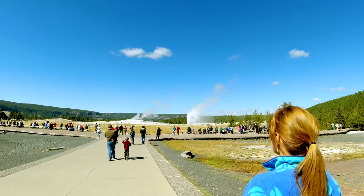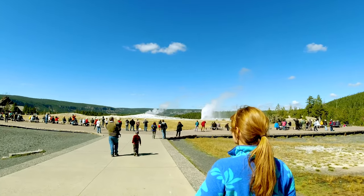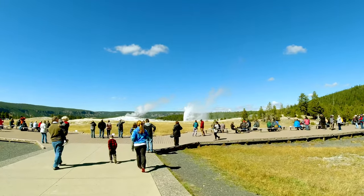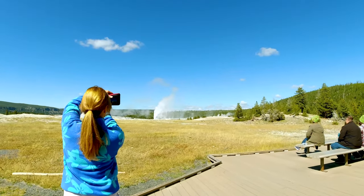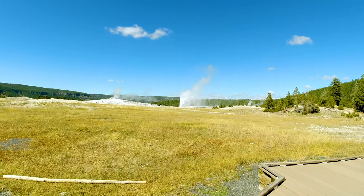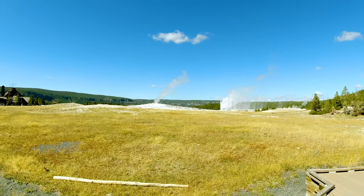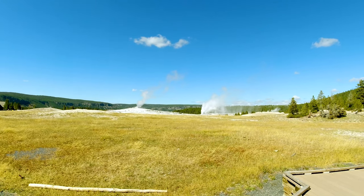We just got to Old Faithful and the geyser is just starting — wow, it's crazy, more and more! I need just some time. I think the big one's over here and those look like the small ones. That's one of the little ones right there.